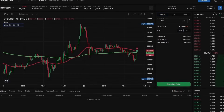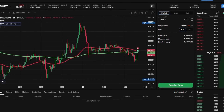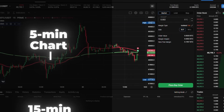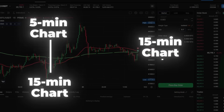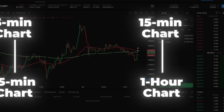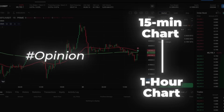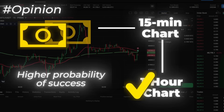We'll use two timeframes for multi-timeframe analysis and better confluence. If you're trading on the 5-minute chart, use the 15-minute chart to identify the higher timeframe trend. If you're trading on the 15-minute chart, use the 1-hour chart for trend confirmation. Personally, I prefer the 15-minute and 1-hour combination. Generally, higher timeframes provide more reliable trend information, meaning that trades taken on the 15-minute chart, when confirmed by the 1-hour trend, often have a higher probability of success.